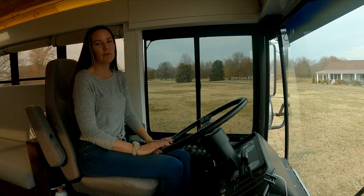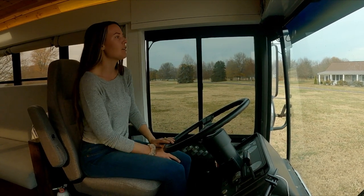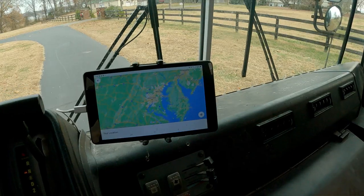The original bus seat was rigid and fixed, so we replaced it with this air ride seat. We also have a backup camera up here and a tablet here for our GPS.